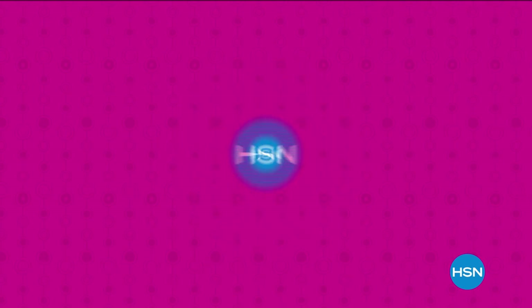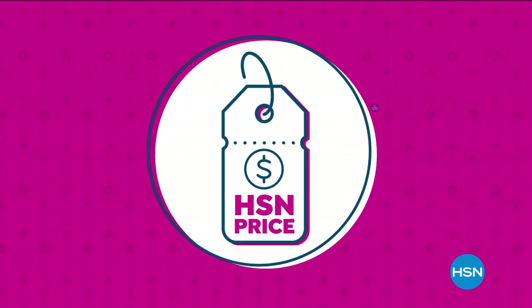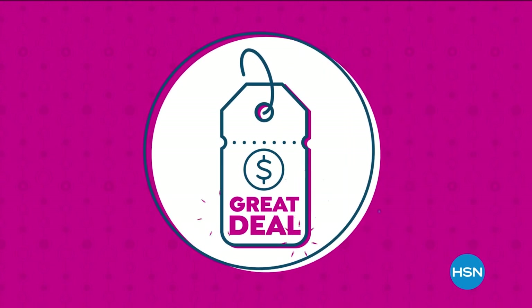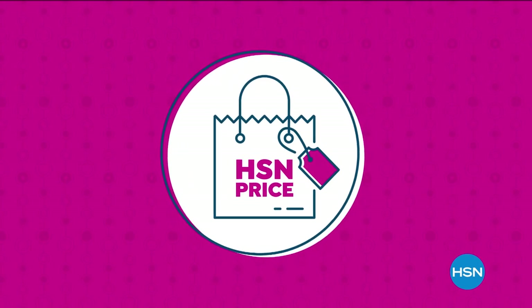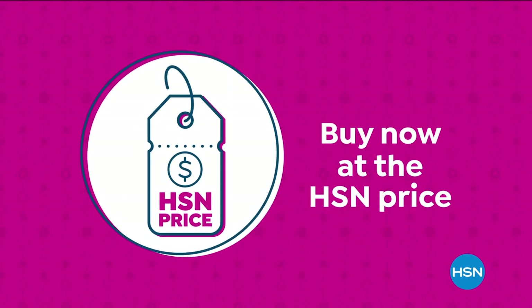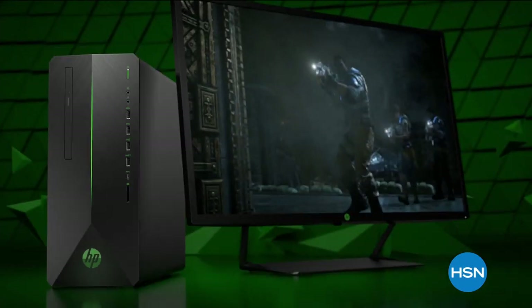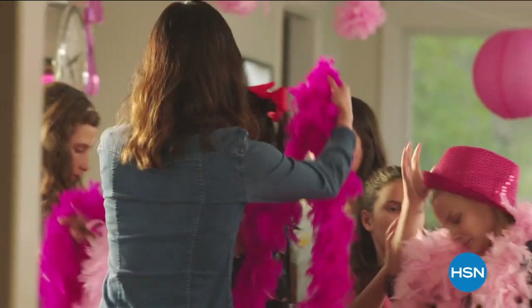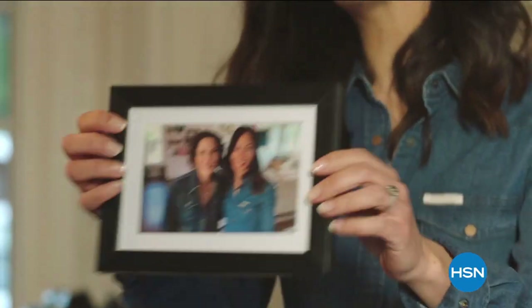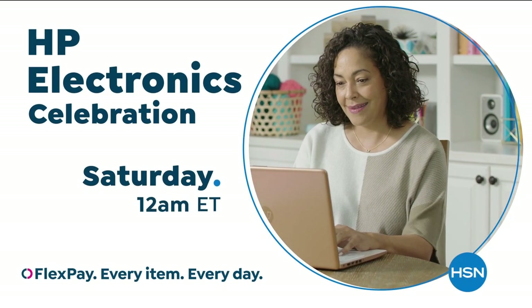The HSN price is a great value brought to you every day. HSN works hard and has the buying power to make sure it's a value you'll love — so treat yourself with confidence. With the power of HP from HSN, reinvent how you work, play, and live. Technology that makes life better for everyone, everywhere, with deals designed for every budget.